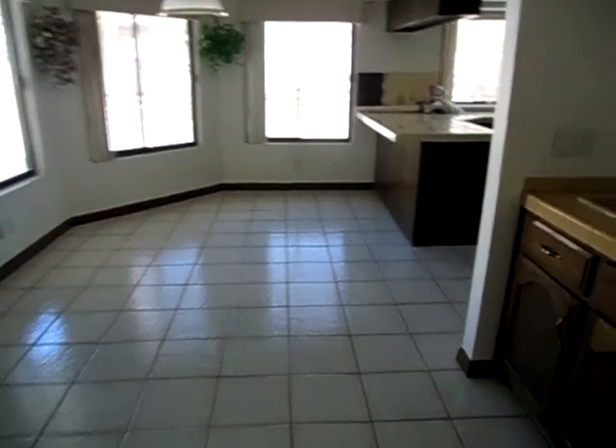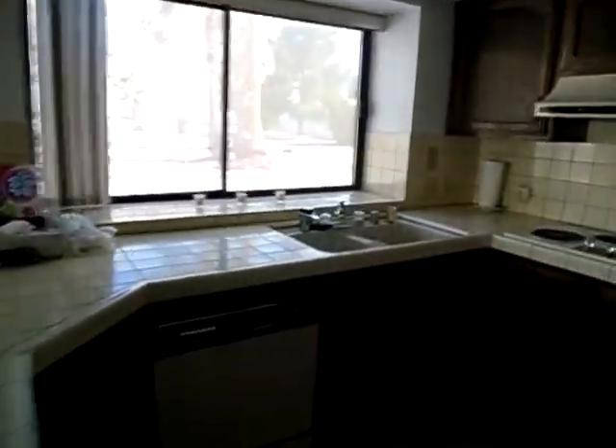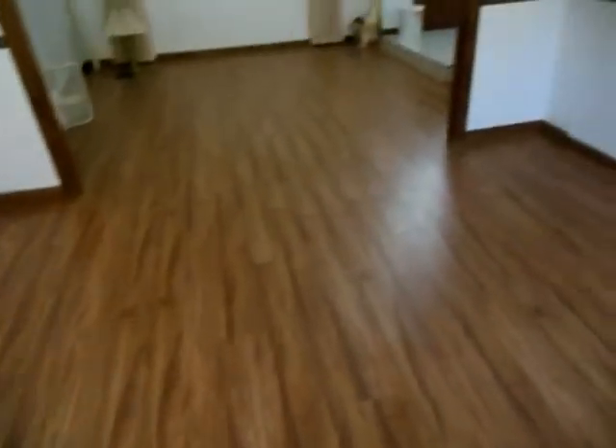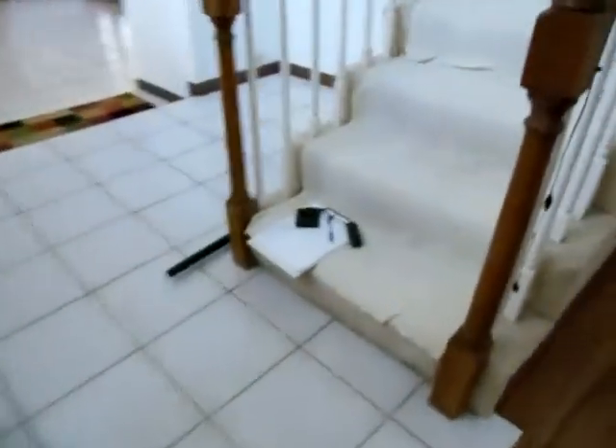We've got an eating area and a little mini wet bar there. Great views of the mountain from the kitchen here — it does not get any better, it's beautiful. Older style kitchen: you've got your 12x12 tiles, older cabinet types, older stove, and a double oven. And we've got a nice — it's not laminate, it's a step up from it — flooring throughout.